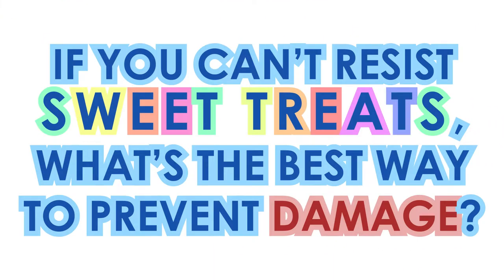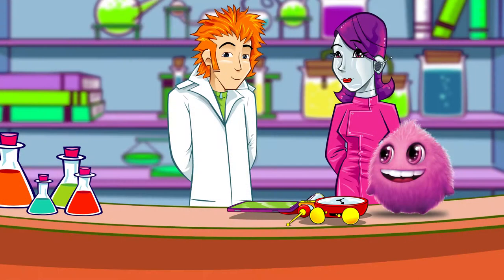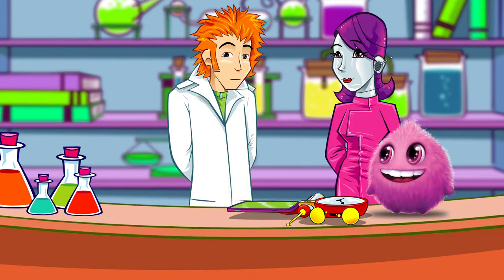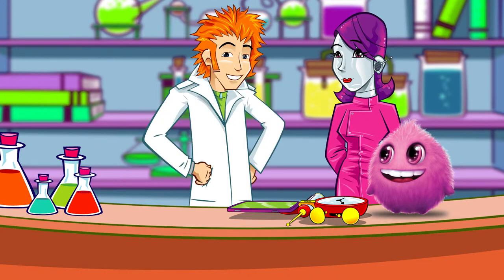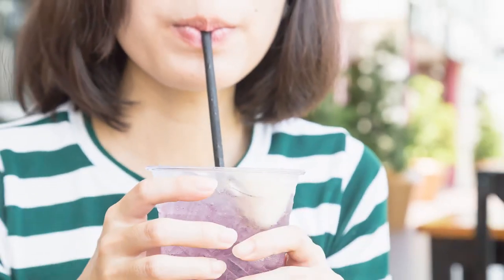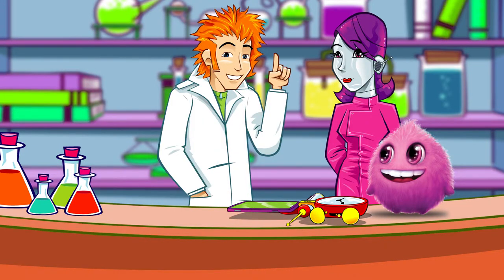So, if you can't resist sweet treats, what's the best way to prevent damage? Drinking water is a helpful way to wash the acids away. Your own spit or saliva contains minerals which can help repair damage to your teeth, so it's important to stay hydrated. The acid attacks from bacteria only last around 20 minutes, so it's better to eat sweet things over short periods, not over a long period of guzzling pop or munching on snacks. That way, you're reducing the amount of time your teeth are under attack. Using a straw is a great way to stop a sweet drink coating your teeth — and don't forget to use a paper or reusable straw, much better for the environment than single-use plastic.